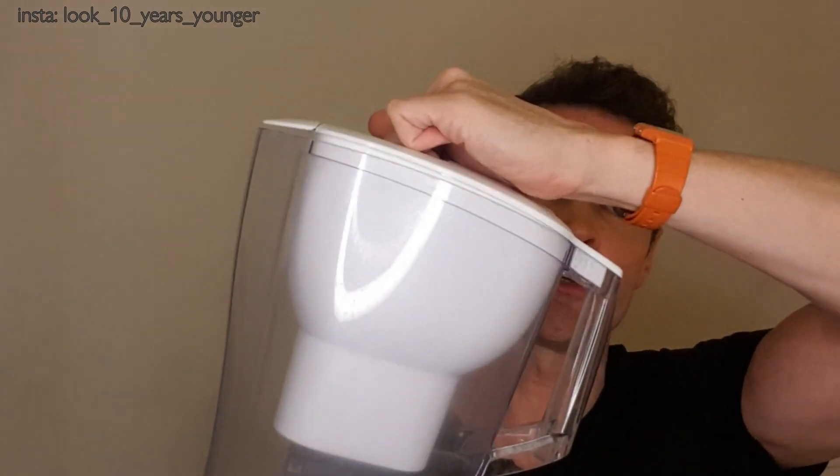One more thing: if you've got poorly designed plumbing in your kitchen, water can sit there getting warmer, and you can have algae or bacteria growing in it — even before you've turned the tap on.